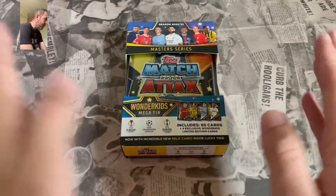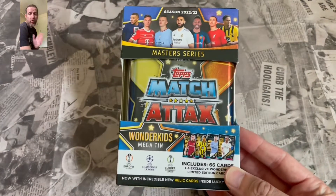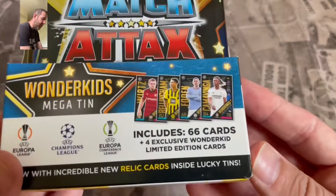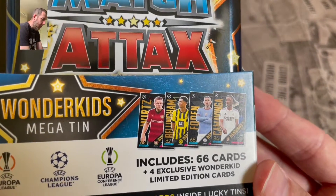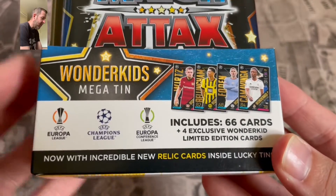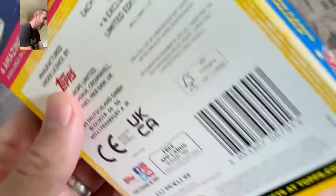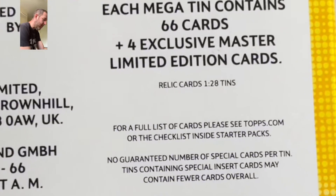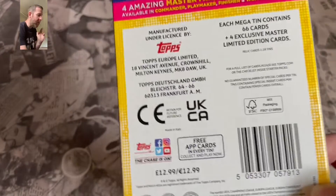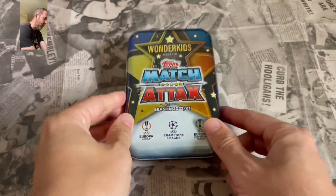Here we go then guys, back with Match Attack 2022-2023 Wonder Kids Mega Tin. Looking at that straight away it looks pretty awesome even just from the box. Nice star effect all the way through it. We are going to get the four exclusive Wonder Kid limited editions of Wurz, Bellingham, Foden and Kamavinga. 66 cards in total with a chance of a relic inside Lucky Tins — shields, autographs, jewel autographs, they're all in here. These retail at £12.99. The relics are one in every 28 tins so they are quite rare, but fingers crossed we get lucky. We've done quite well in previous collections with Mega Tins and relics.